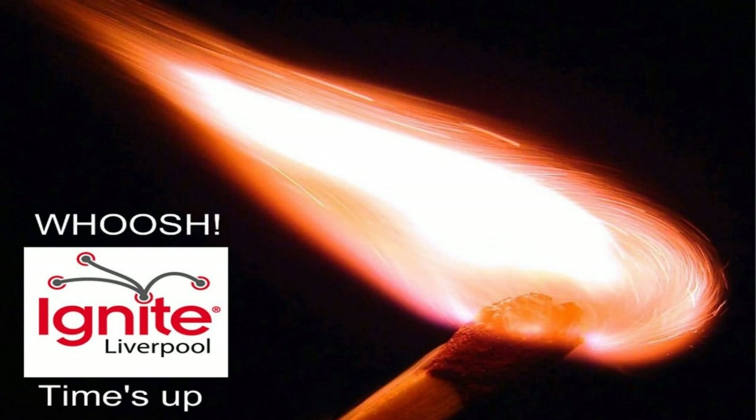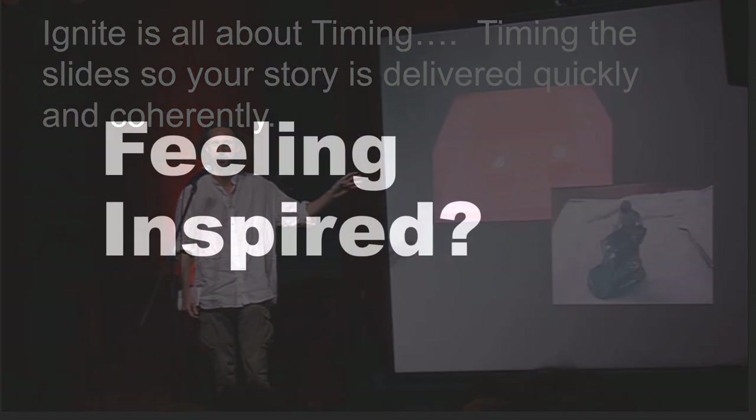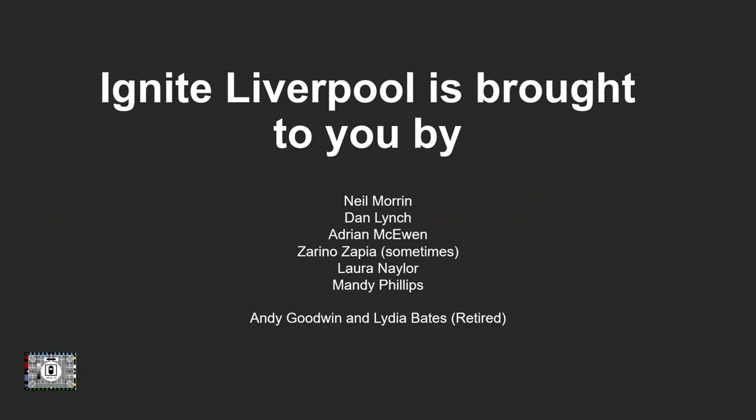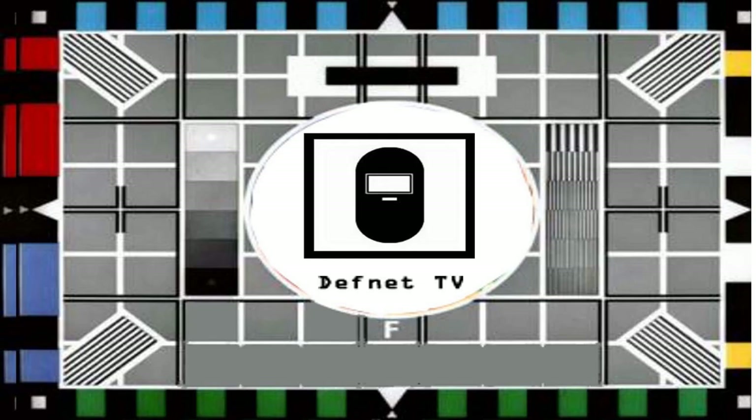Thanks, that was it. Thank you. Thank you.